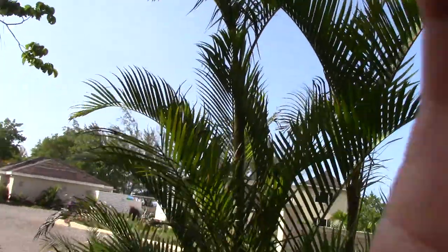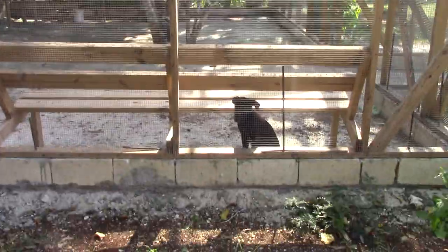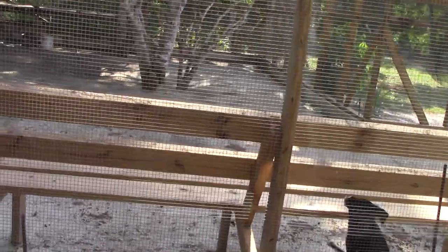I found that out, and this is something I haven't seen before, so I'm gonna walk over here and show you — they built an aviary and they've got some really cool birds in there, not to mention a dog. Hey puppy, what are you doing? Are you looking at those birds?